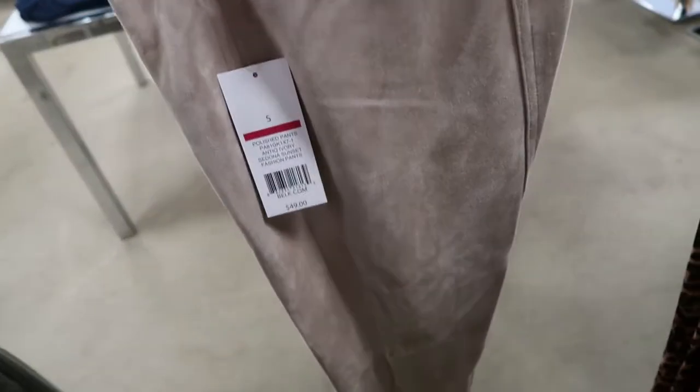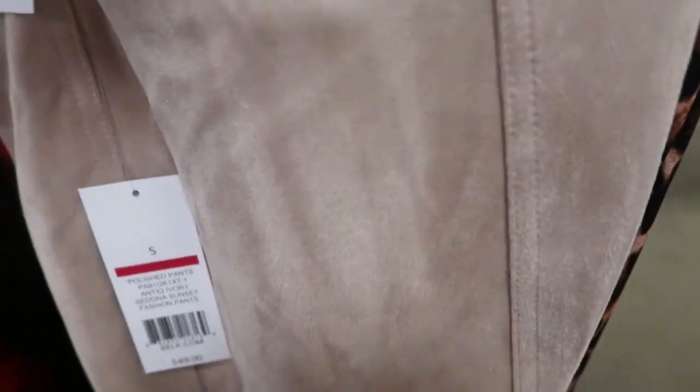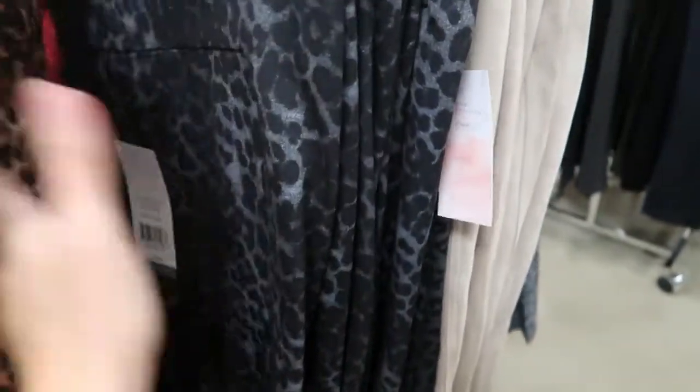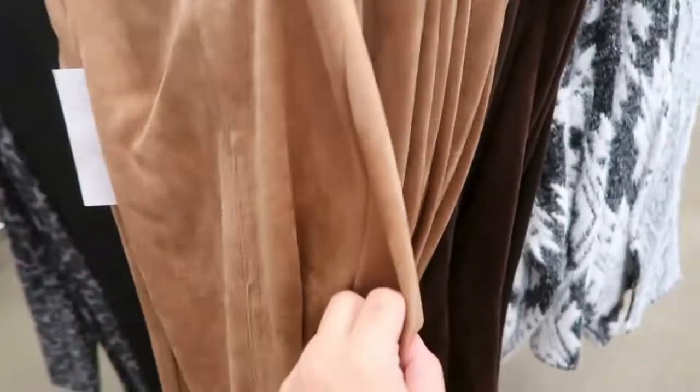I love these faux suede leggings — these are the small. I would definitely get my size in these, although you could probably size down. They're a soft fabric but they really do look a lot like suede. They also have them in a satin leopard, a classic, black and gray, and in the suede a darker camel color and a brown.